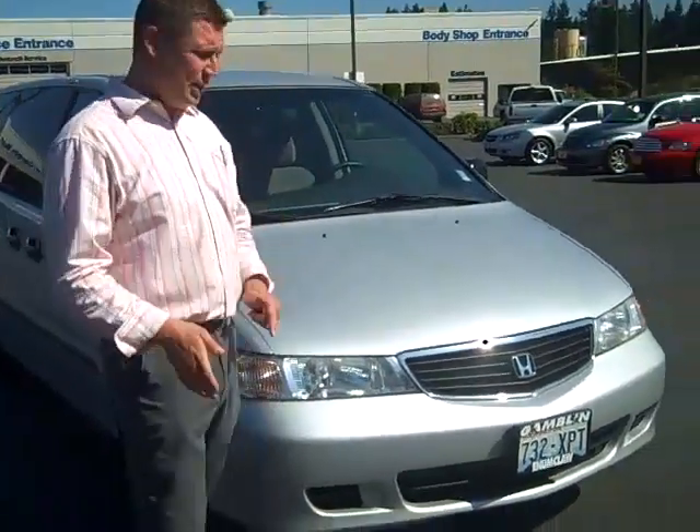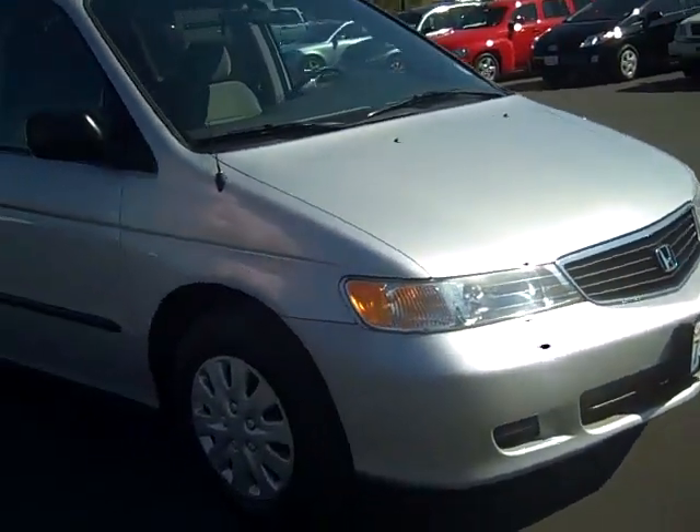Hey everybody, Sharp Phillips here in Enumclaw, Washington, Art Gamble Motors. Right now I'm bringing you a 2001 Honda Odyssey in phenomenal condition.